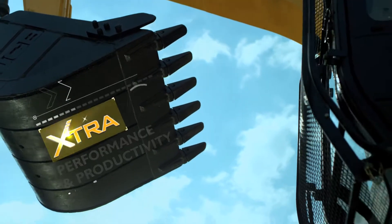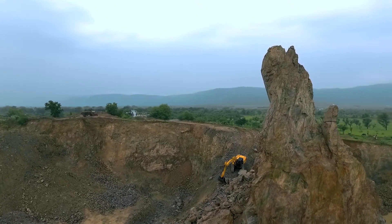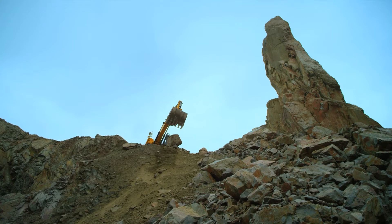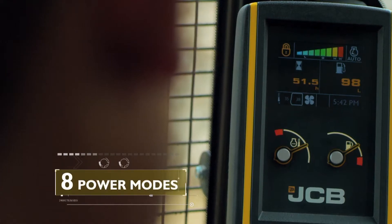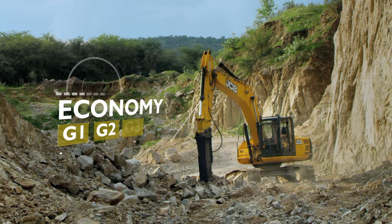Extra performance and productivity. The JCB 220LC Extra has new variable power modes for complete flexibility in adapting to work requirements. It has 8 power modes: apart from the economy G1, G2, G3,